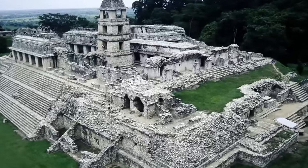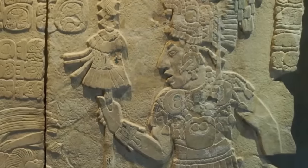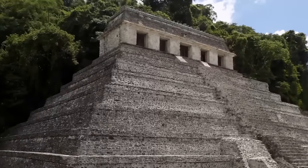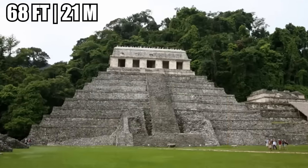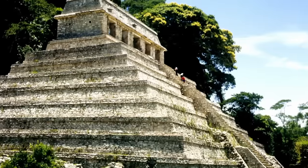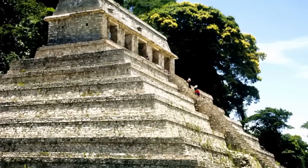The temple was constructed around the year 675, commissioned by Pakal the Great, and then finished by his son, Khan Balam II. The temple itself sits at the very top of a huge step pyramid, looming over 68 feet above the ground below. It's decorated in images of ancient Maya gods, and although its exterior now looks bland and dreary, made of ordinary whitish-brown stone, it was once painted completely red. It was a great bloody temple, standing atop an eight-tiered pyramid.